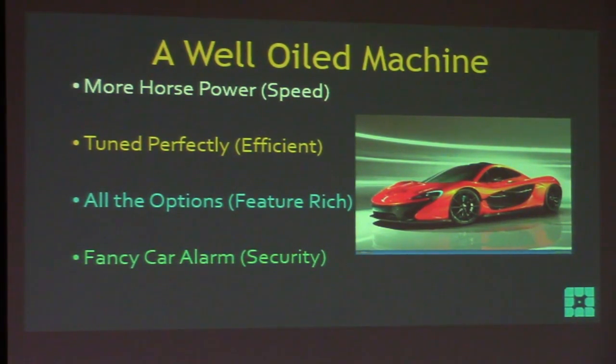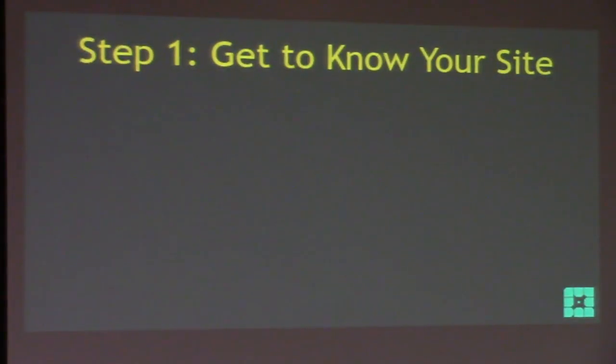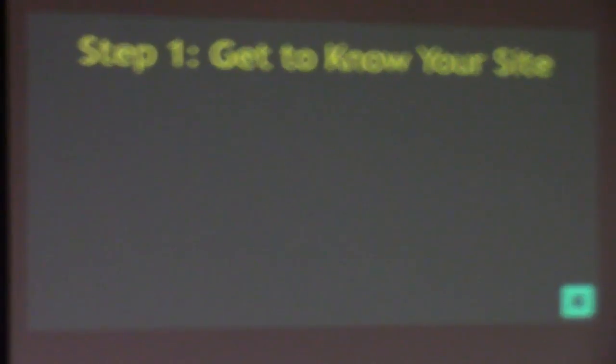I can stand up here and tell you everything is going to be great, but I really want to show you — I want to give you step-by-step instructions. Let's get started. Step one: get to know your site. So many people don't really know their sites.